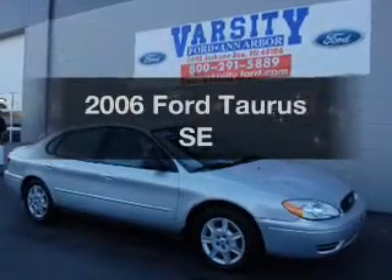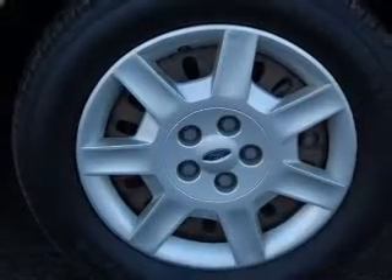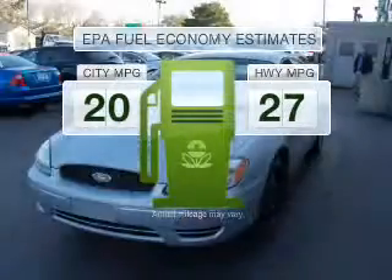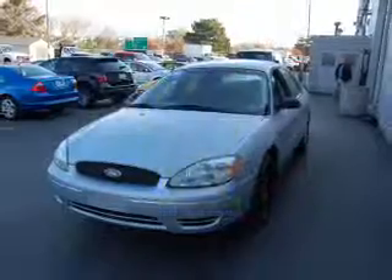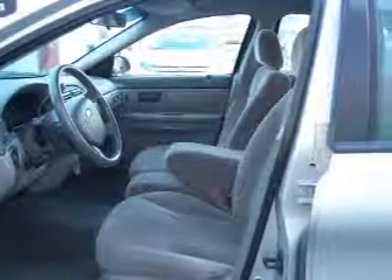Get noticed in this 2006 Ford Taurus. Find everything you want in a ride under one roof with this vehicle. Run all over town and back home again without worrying about filling up when driving this fuel-efficient ride with a reliable six-cylinder engine connected to a smooth-shifting automatic transmission.